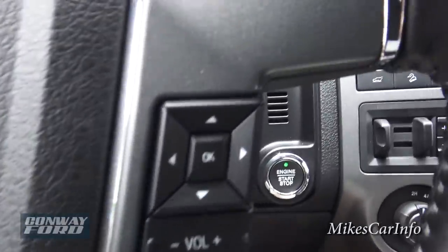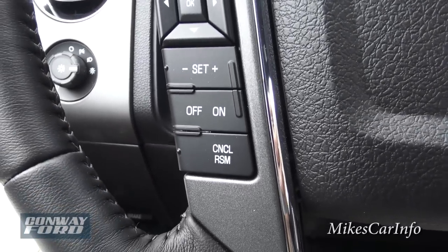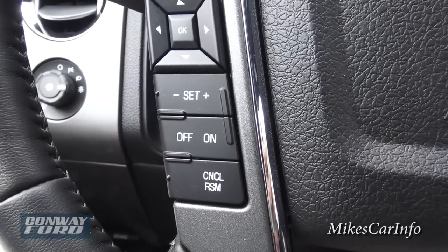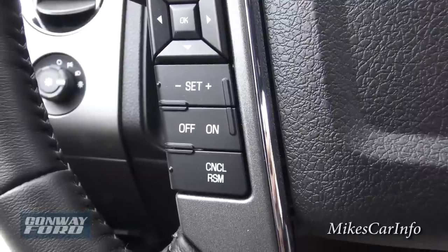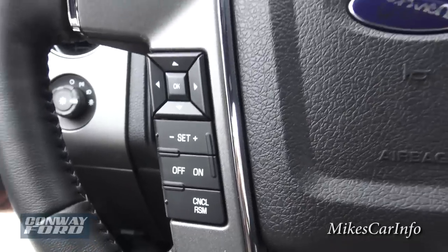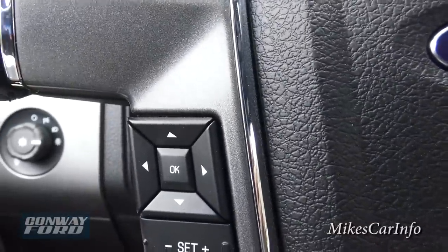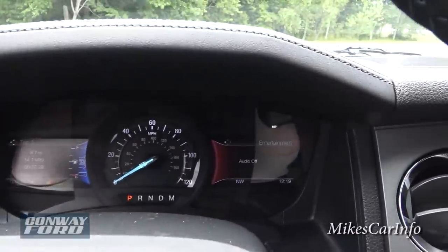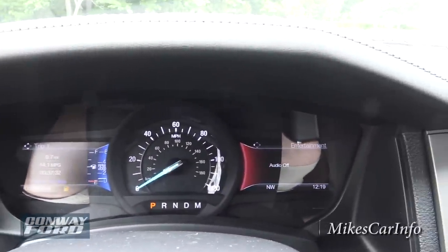On the bottom of the left side of the steering wheel is your cruise control — set it, adjust speed, cancel, resume. These two pads with arrows correspond to two screens to the left and right of the speedometer. The speedometer is in the center. The screen on the right corresponds to the pad on the right and works in tandem with the large touchscreen.